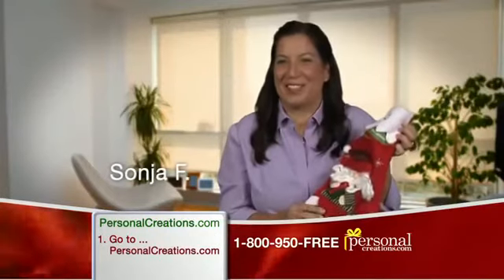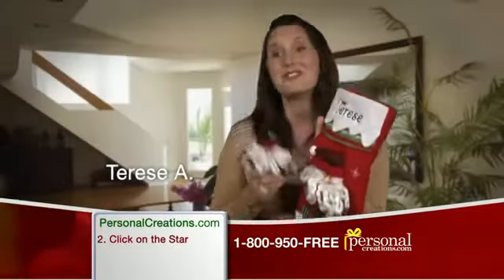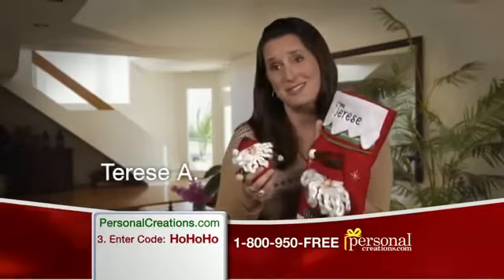I love to decorate for Christmas. I was so impressed with the quality. The free ornament is adorable. It's a great deal.